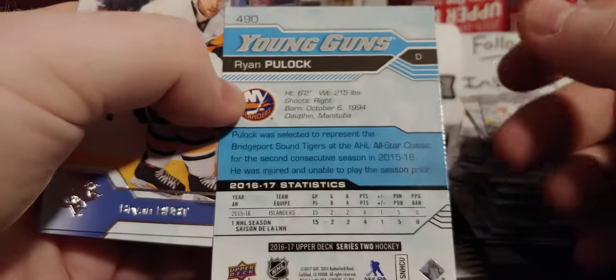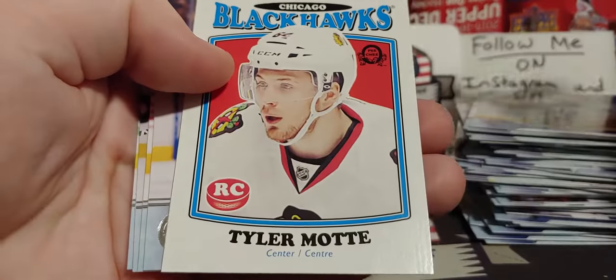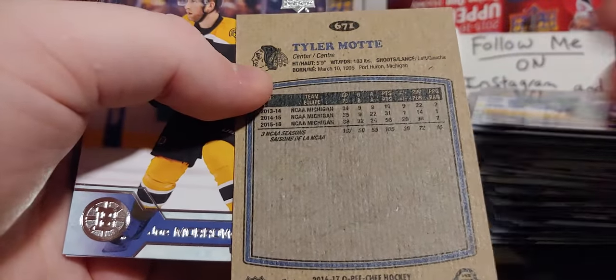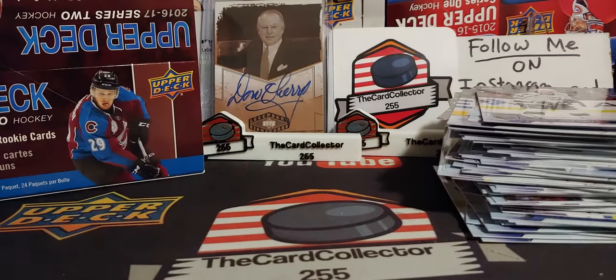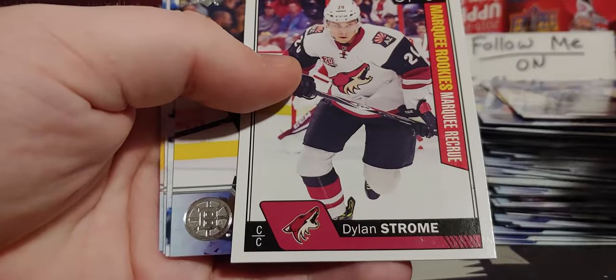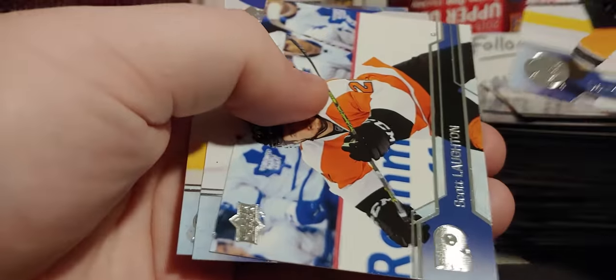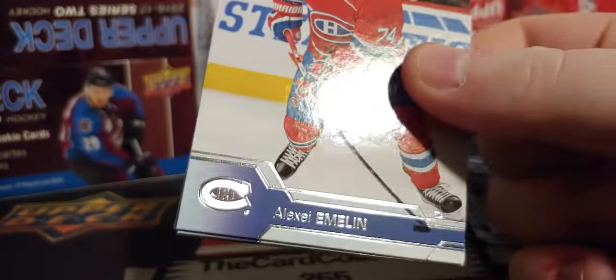Ryan Pollock — don't know much about him but that's pretty nice. Rust, Ennis, and Helm. Next pack — let's get a Laine, I wouldn't mind a nice Laine. Tyler... I believe some people say Mott, some say Mody — plays for Vancouver. Christopher Tanev and Devin Setoguchi. Very nice box so far. Dylan Strome, Layden Anderson, and Namestnikov.